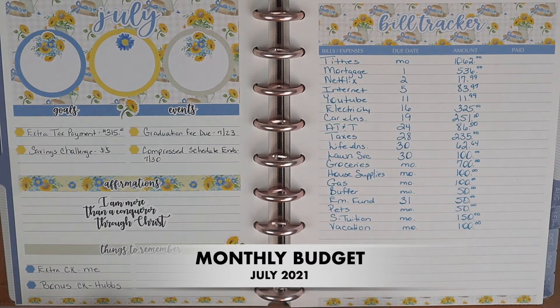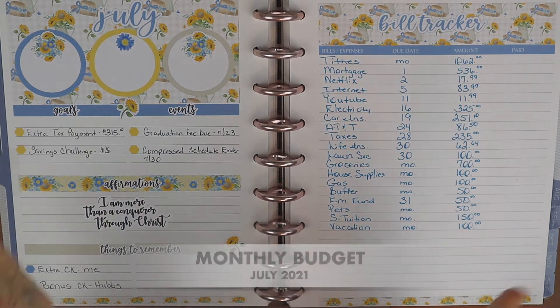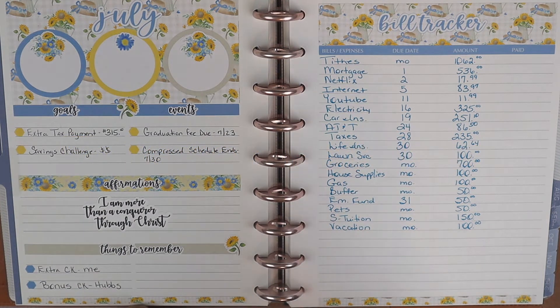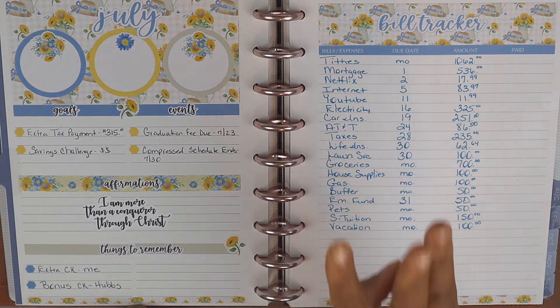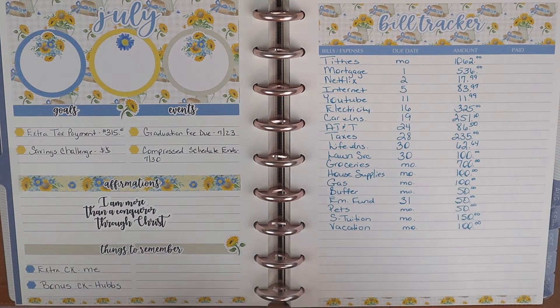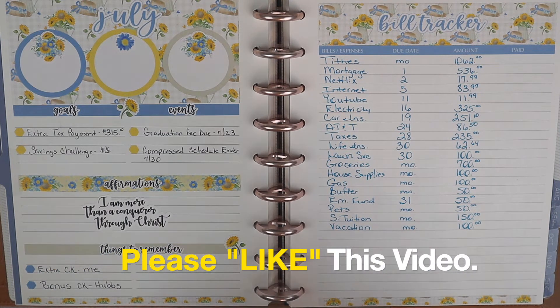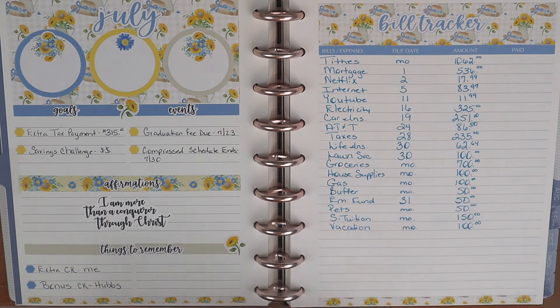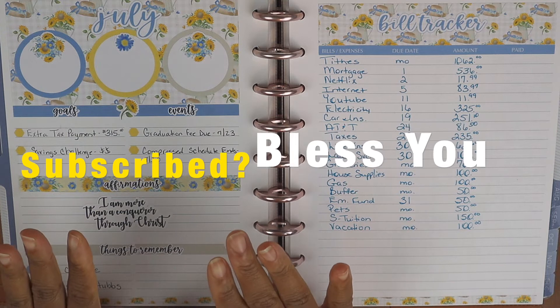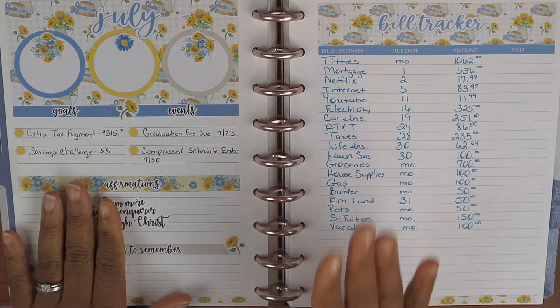Hello everyone and welcome back to another monthly budget video. Today I will be completing our monthly budget for July — we are in the first month of the third quarter. Q2 is done, and after every quarter we evaluate different things to see what we need to change or keep. We have some changes, so I'm going to go over our goals and then tell you about the actual changes for the month of July and the coming months.